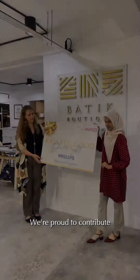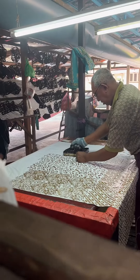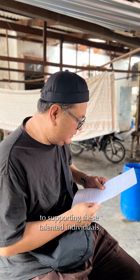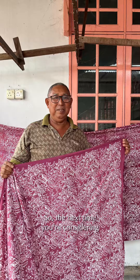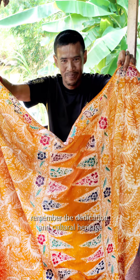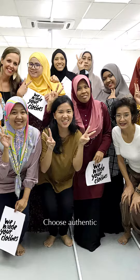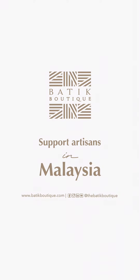But it doesn't stop there. We're proud to contribute to the livelihood of local artisans and communities. A portion of our income goes directly to supporting these talented individuals, ensuring that this incredible art form continues to thrive. So the next time you're considering a piece of batik, remember the dedication and cultural heritage that goes into every brushstroke of wax. Choose Authentic. Choose Real Batik. And choose supporting artisans in Malaysia.